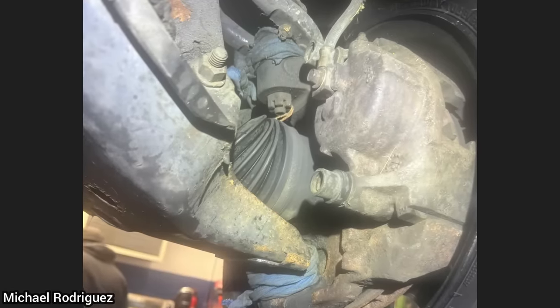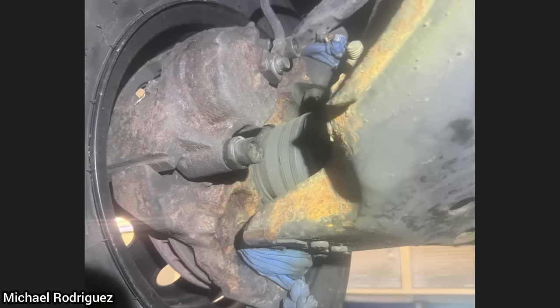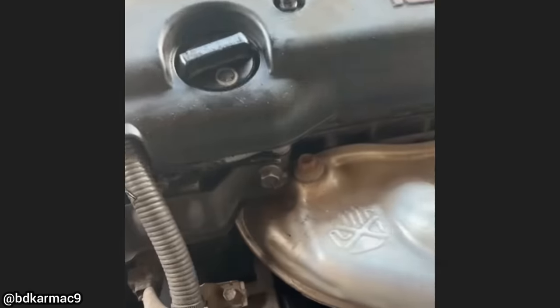Customer states the front end feels loose and makes some weird noises. The technician found that the customer had tied some rags around the worn-out ball joints and some other issues. The customer declined repairs.